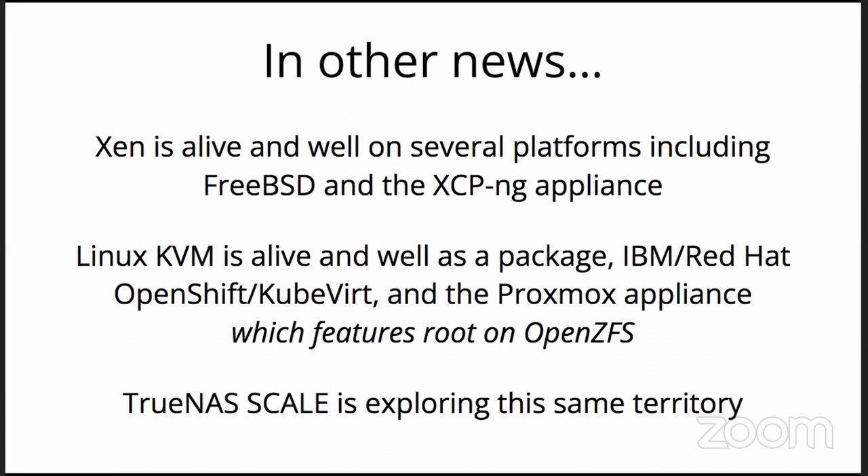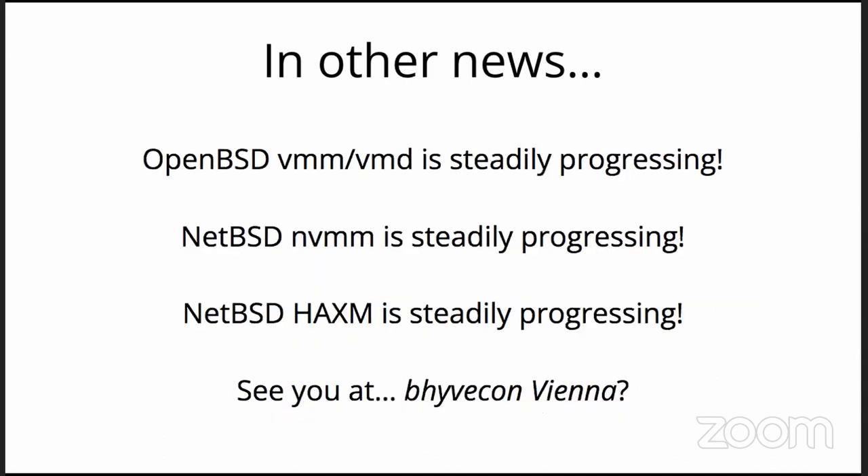Also in other news, OpenBSD VMM/VMD is moving along, along with the NetBSD hypervisors. I do not know the state of Xen on NetBSD — you might get a better experience on FreeBSD at this point. NetBSD Xen treated me very well in the late 2010s; it never hiccuped on me and I ran my public-facing server on it. Maybe we will hear from all of them at an upcoming BeehiveCon.